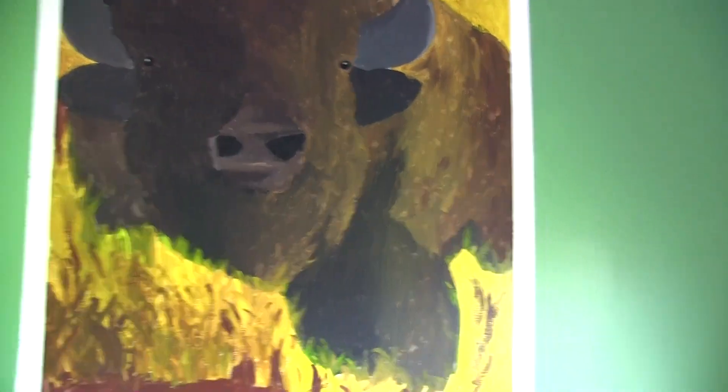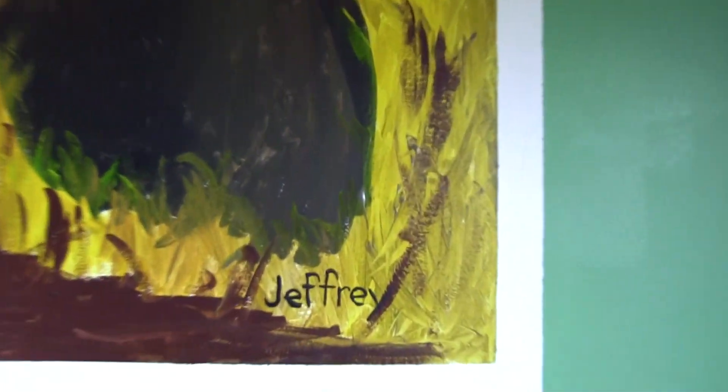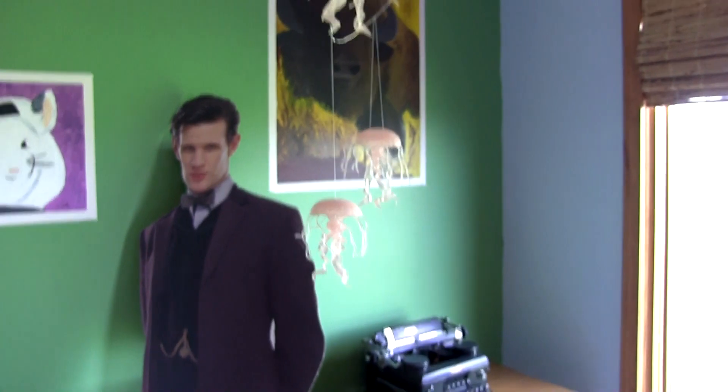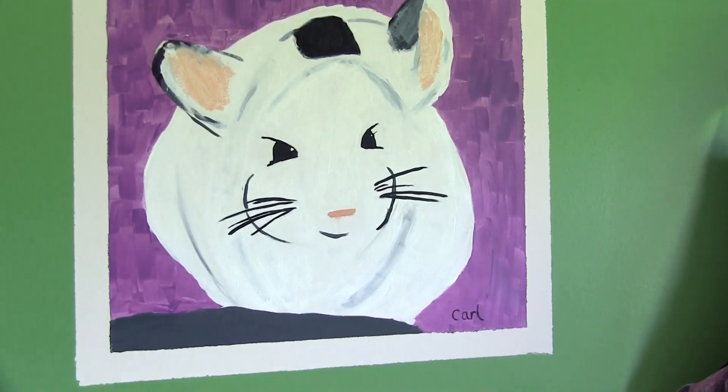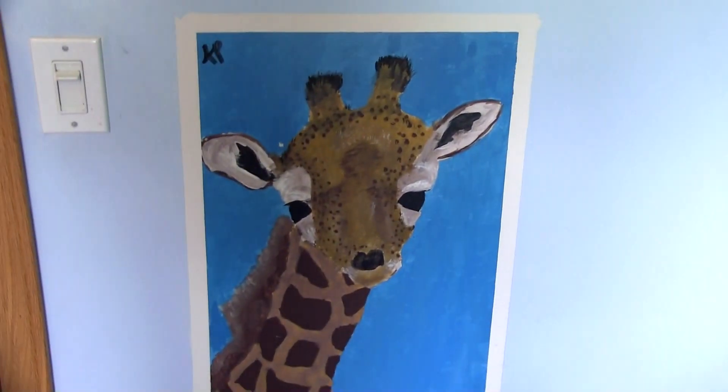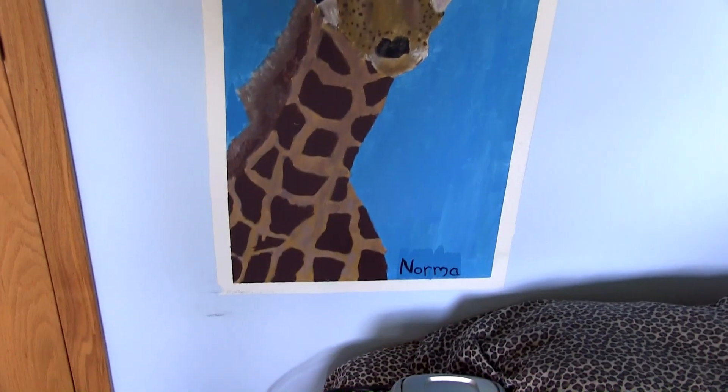Here is a buffalo named Jeffrey — he was the first one I painted. There's Matt Smith and a jellyfish mobile. There's a chinchilla named Carl. There's a picture of my face that Yen took for a college project. There's Norma the giraffe, and Stalmaria, which is Panther.